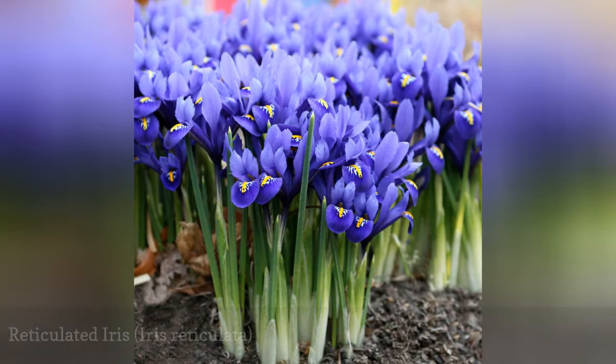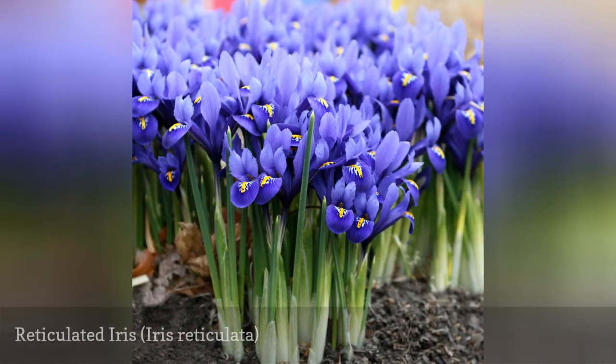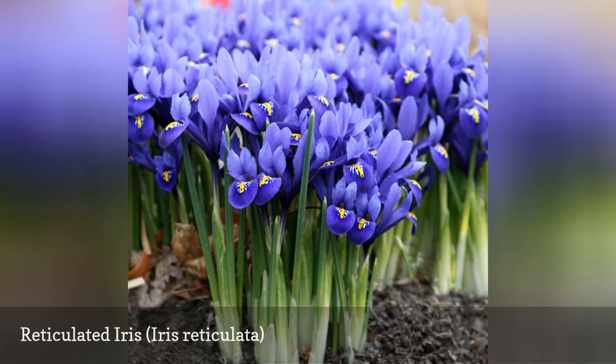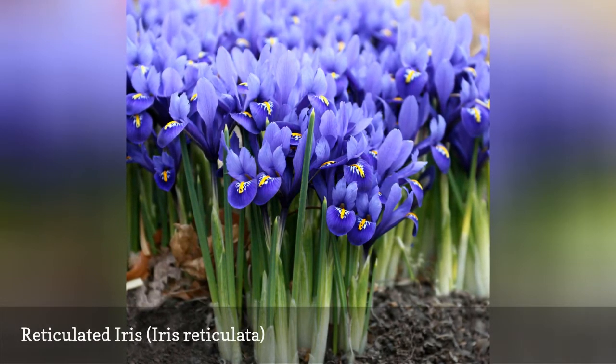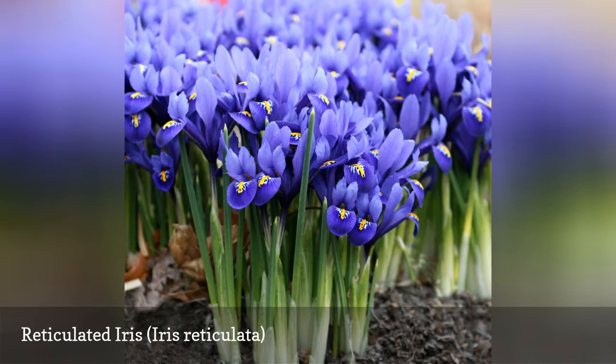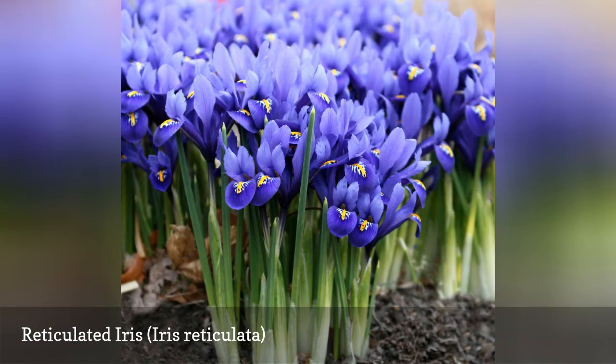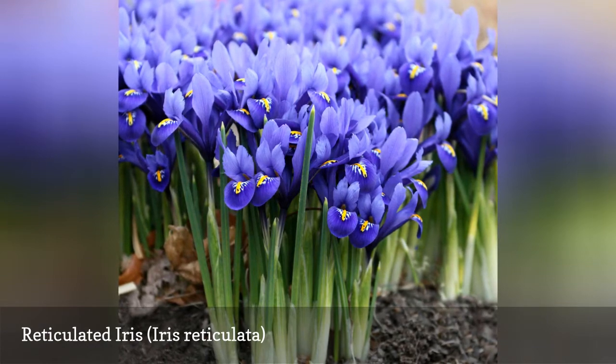The Reticulated Iris is another early bloomer in the spring. As it's a small flower, growing only about 6 inches tall, it's best planted in masses to maximize visual impact. It's important that the bulbs rest in fairly dry soil during their summer dormancy, making the plant ideal for a well-draining rock garden.